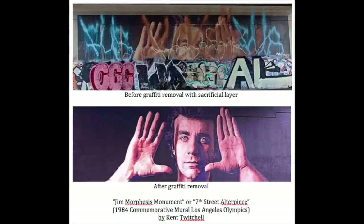An example of the benefits of this kind of protection can be seen on this mural, tagged for years and then cleaned and restored back to its original appearance.